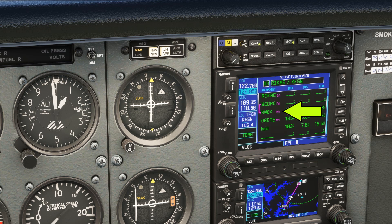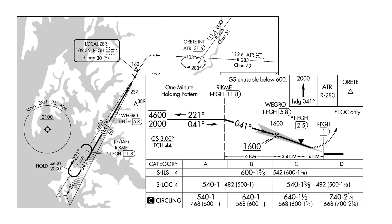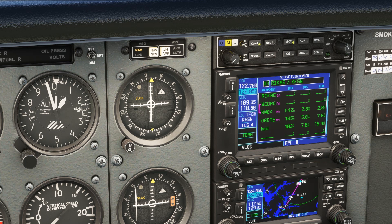That's followed by RW04, the threshold for Runway 4. This is listed as the missed approach point, 'MA' in pink. Note, though, that this is not the actual missed approach point on the ILS. The actual missed approach point is the point along the glide slope where we'll reach the decision altitude of 600 feet — well in advance of the runway threshold. The GPS has no way of deriving an altitude-based point like this from the database.